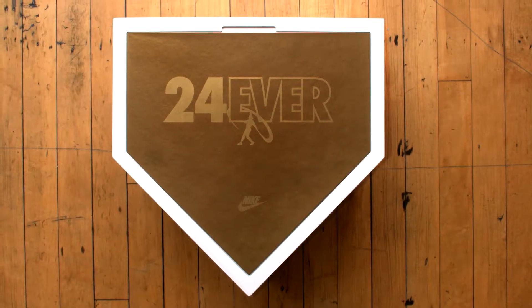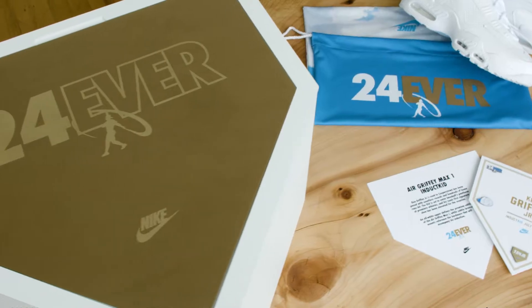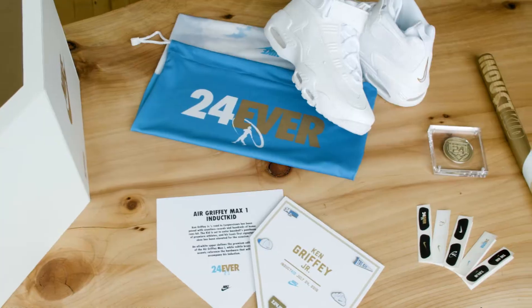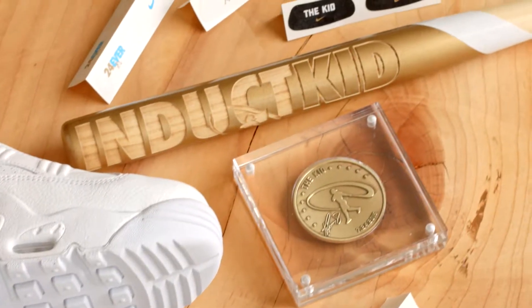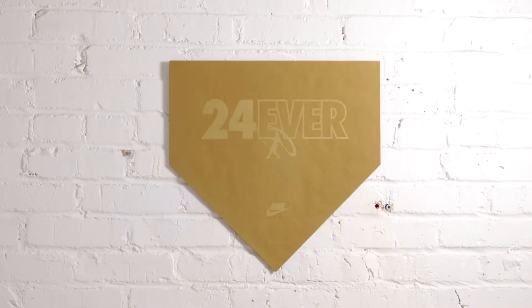The third kit that we designed was based on the Hall of Fame itself. We figured a home plate silhouette would be the perfect form for this box. We chose to design a laser cut home plate plaque that could go on the recipient's wall.